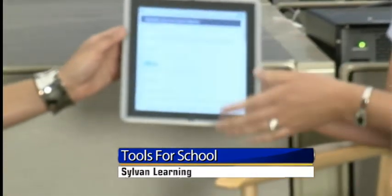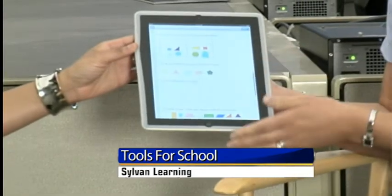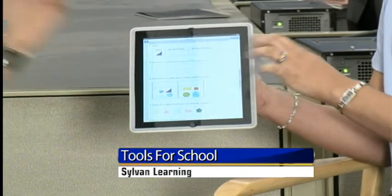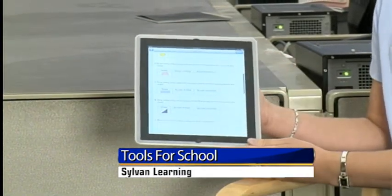It's all touchscreen. It's all interactive. The teachers deliver it, so we still have our Sylvan certified teachers that deliver the lessons, and they will guide students through every step of the way.